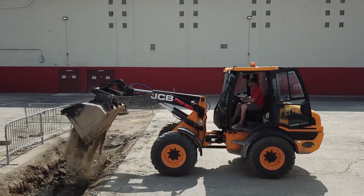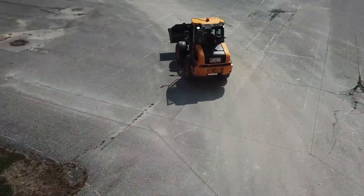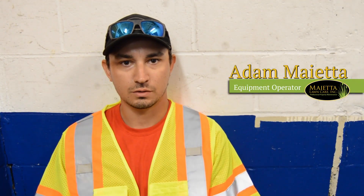We moved up to a 409 for some of our commercial properties. We went to the JCB due to the speed of the machine going across the road this winter.